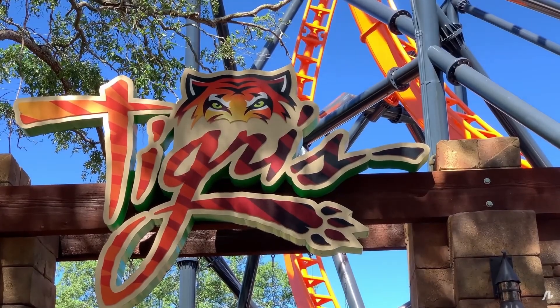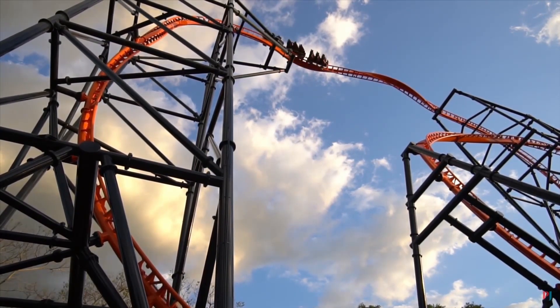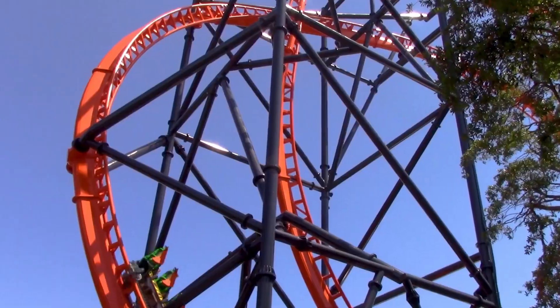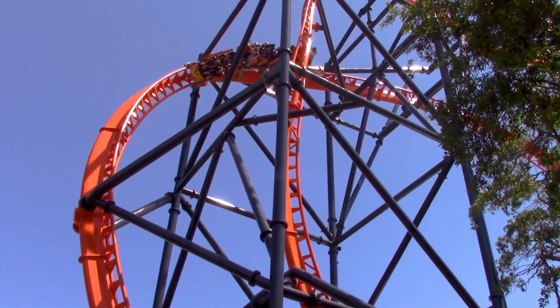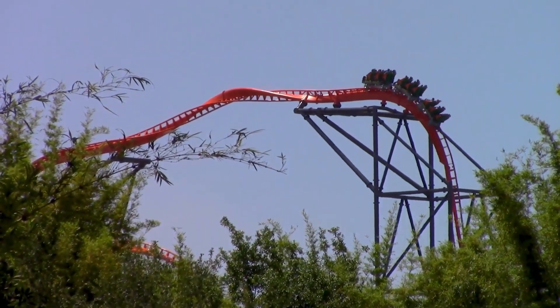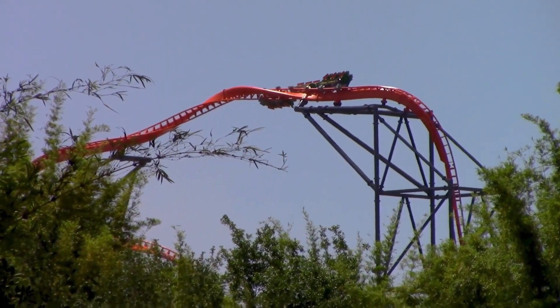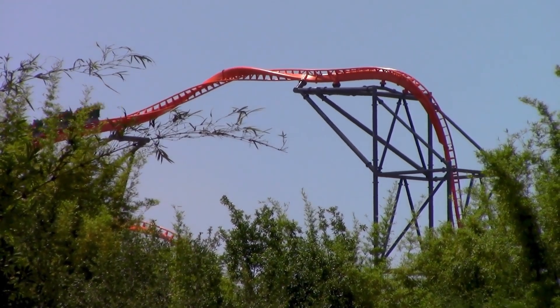Tigris is the Premier Rides launch coaster located at Busch Gardens Tampa Bay. It is one of the many Skyrocket 2 models in the U.S. It opened as a filler coaster in 2019 while we waited on the construction of Iyengwazi, which is now opening in 2022. These models have mixed reactions among the coaster community, but I'm on the side where I actually enjoy the ride. This is my review on Tigris.